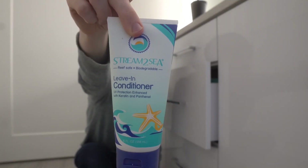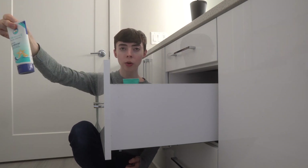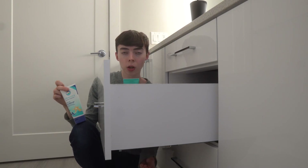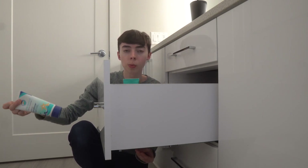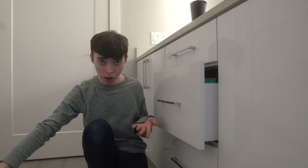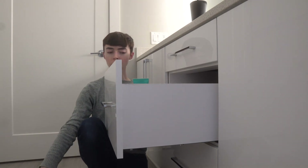I have this Stream2Sea leave-in conditioner. It has fragrance, so you may not like that, but it has UV filters to protect your hair shaft from UV — protecting it from weathering and the free radicals UV produces. I suspect UV contributes to depigmentation of hair and graying because free radicals like hydrogen peroxide cause gray hair. UV generates those free radicals, so protecting your hair from UV is incredibly important. Going in the keep pile.